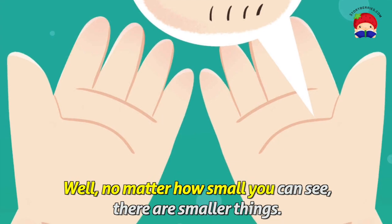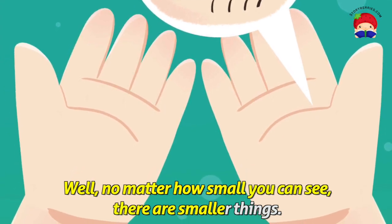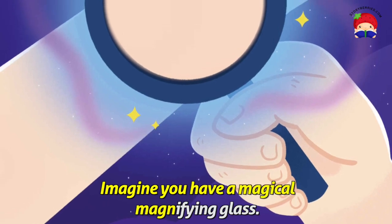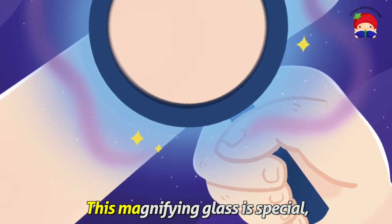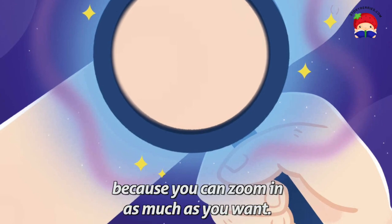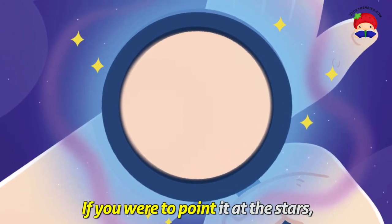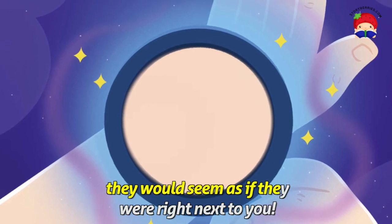Well, no matter how small you can see, there are smaller things. Imagine you have a magical magnifying glass. This magnifying glass is special because you can zoom in as much as you want. But if you were to point it at the stars, they would seem as if they were right next to you.